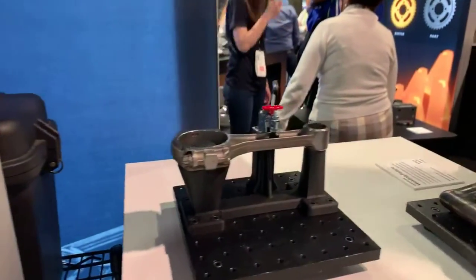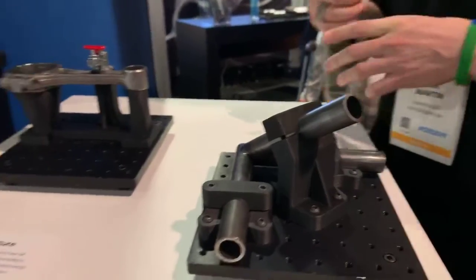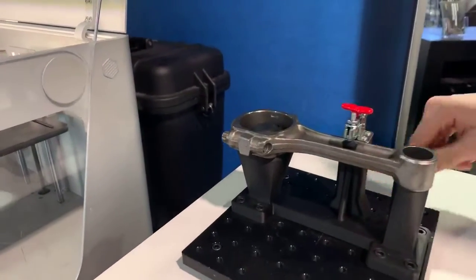We've got some more fixture examples over here — welding fixtures with our high-temp fiberglass, and inspection fixtures reinforced with carbon fiber.